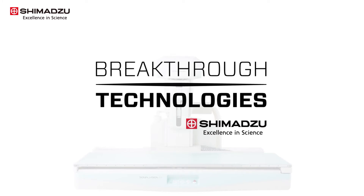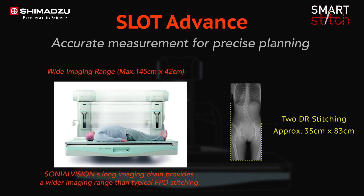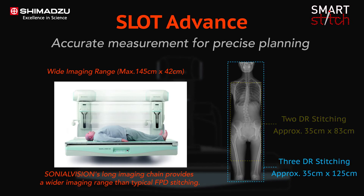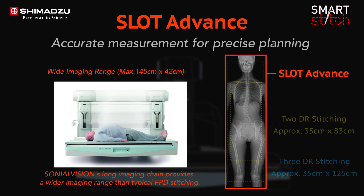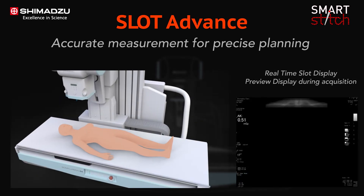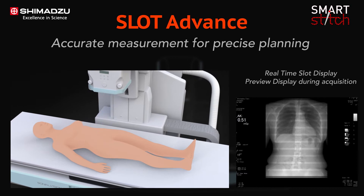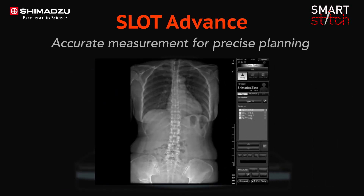One of the breakthrough technologies of Sonial Vision G4 is Slot Advance. This technology provides images with long fields of view using a simple workflow while also offering high-accuracy images with minimal X-ray dose. Slot Advance technology collimates the X-ray beam so that it only exposes a narrow central slit field without distortion caused by oblique rays, providing more accurate surgical planning.